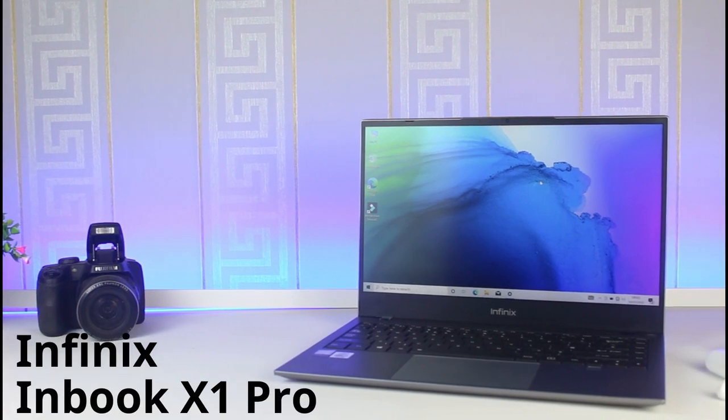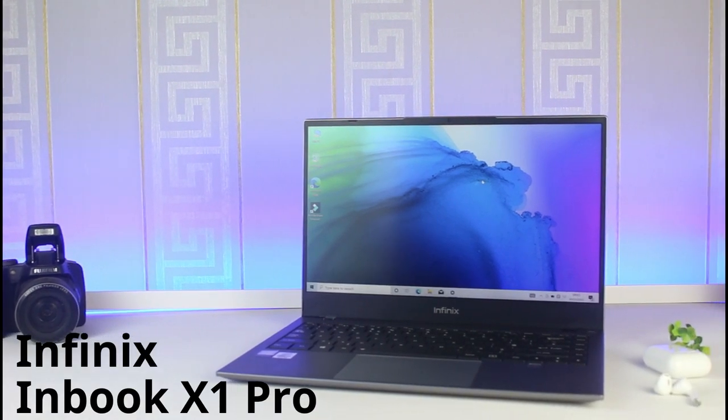What is happening guys, welcome back to my channel — Kelechi here. In today's video I will be talking about this big boy. This is my everyday gadget, this is the Infinix InBook X1 Pro laptop. What do you think? Let's talk about it.